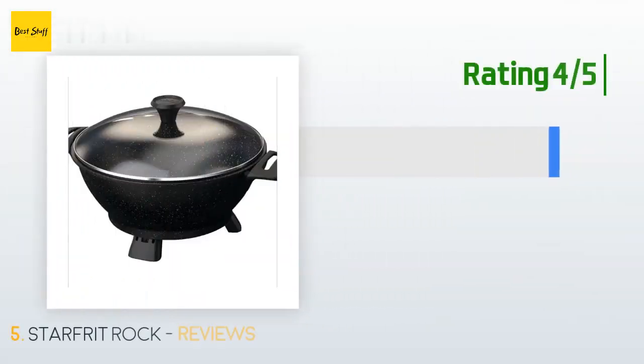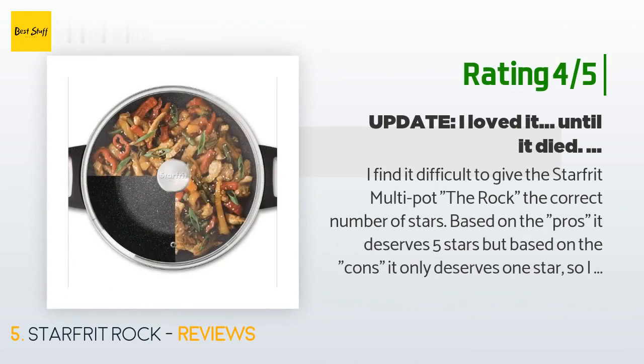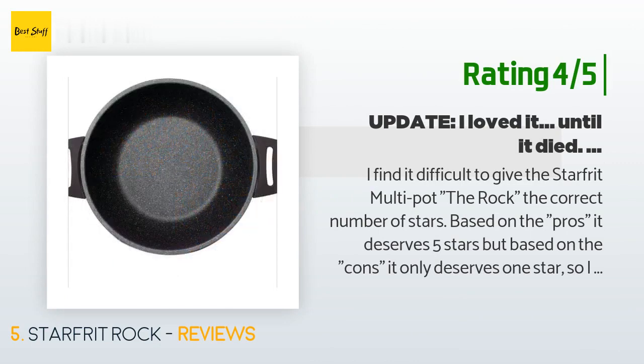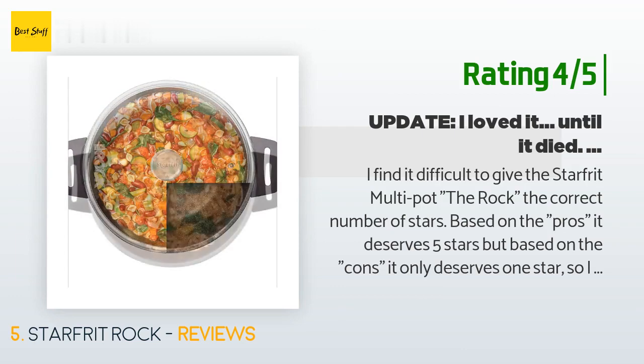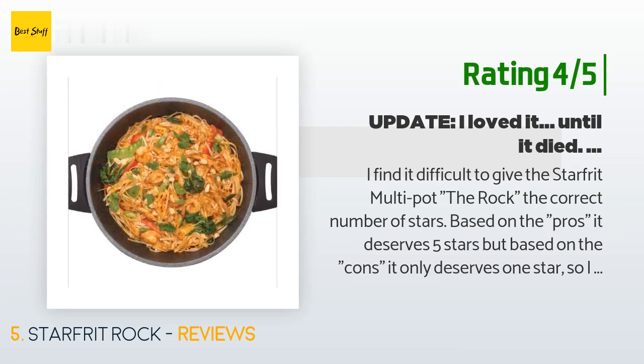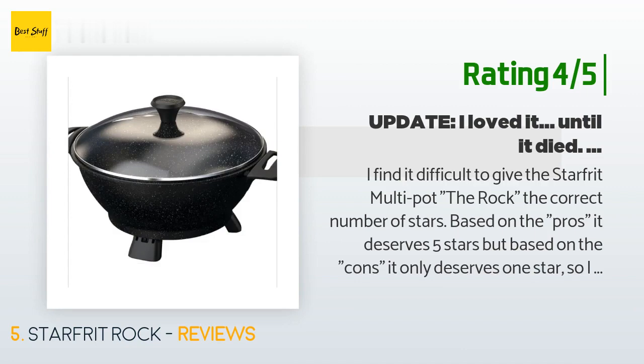Another customer said: 'I find it difficult to give the Starfrit Multipot the Rock the correct number of stars. Based on the pros it deserves five stars, but based on the cons it only deserves one star, so I compromised and gave it three stars. I purchased the Rock last August because I had a kitchen fire and needed a very versatile pot to meet all of my cooking needs for a few weeks until I got a new stove. It also had to be non-stick and easy to clean. This pot was perfect — until it died after seven months.'